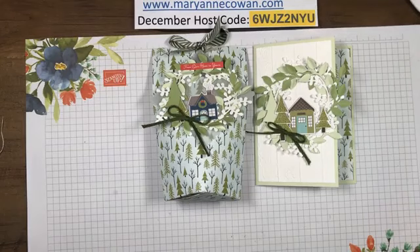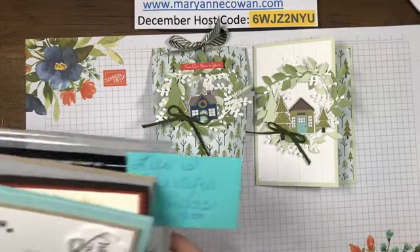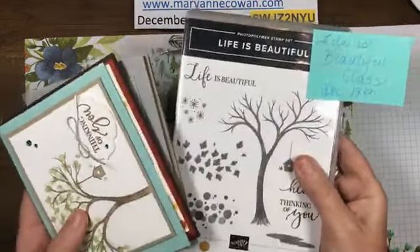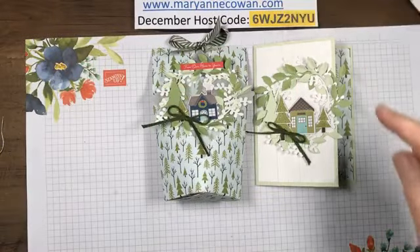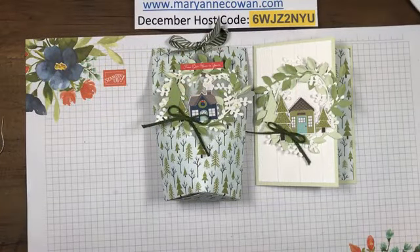Don't forget if you want to sign up for winter stamp camp, do it by the end of the week to get the early bird pricing. Also the Life is Beautiful card class, including the stamp set - go to my website and click on events. Thanks for joining me today, we'll see you tomorrow - have a great evening everyone!